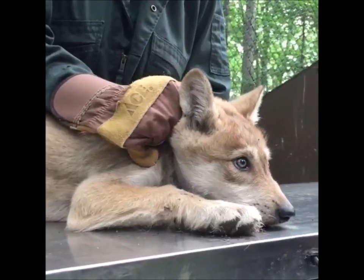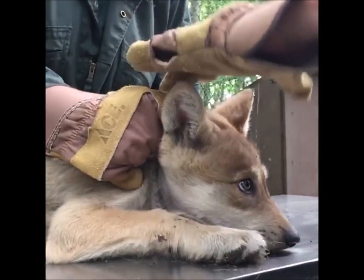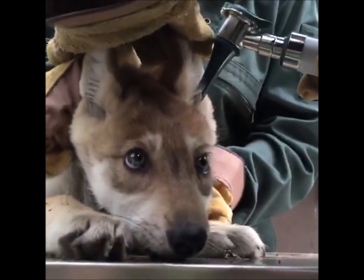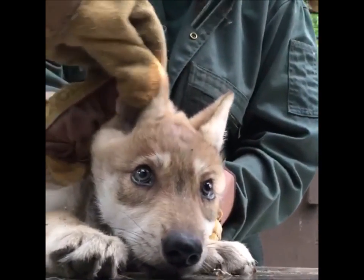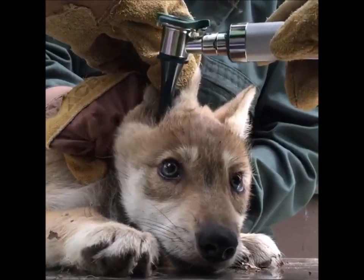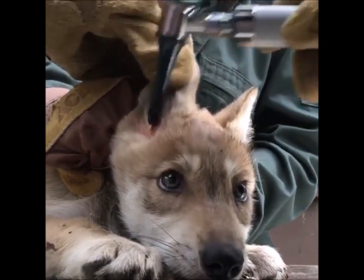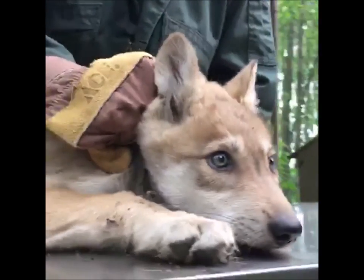We're going to check her ears — a little dirt in there, but it looks fine.